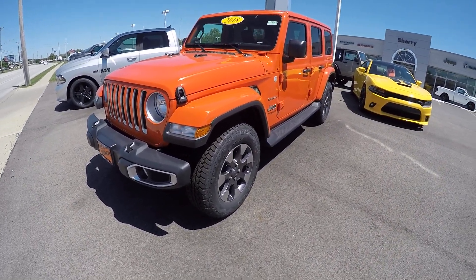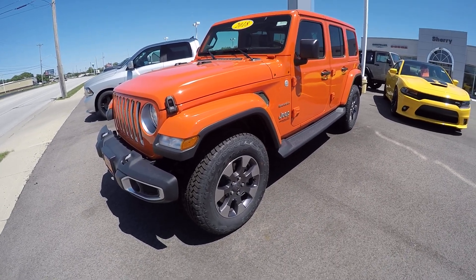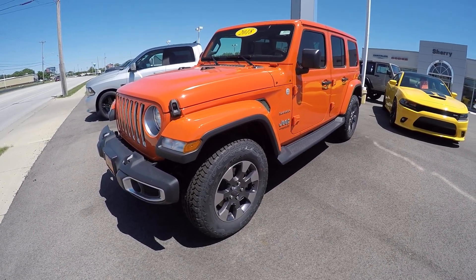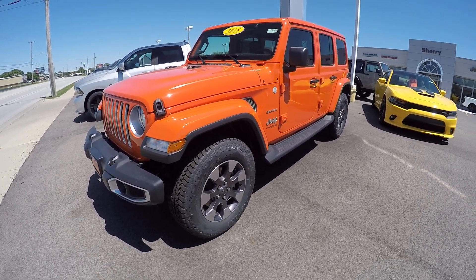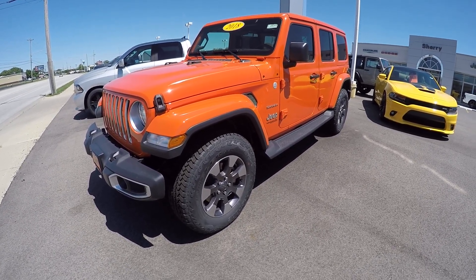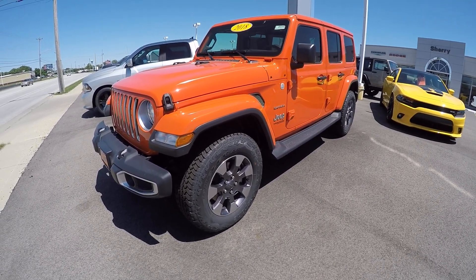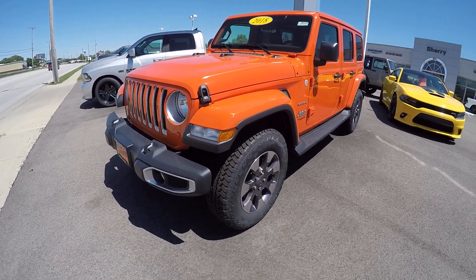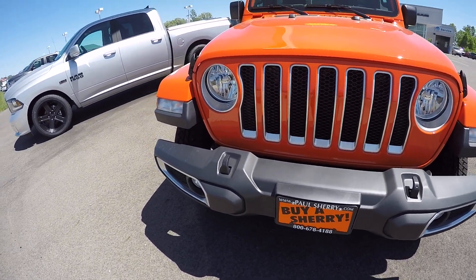Hi everybody, it's Kevin Pryfogle here from Paul Sherry Chrysler Dodge Jeep and Ram in Piqua, Ohio. Today we have featured stock number 28345T. It's a 2018 Jeep Wrangler Unlimited in the new JL body style, featured in a new color called Punk'n Metallic — a very pretty orange color.